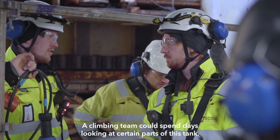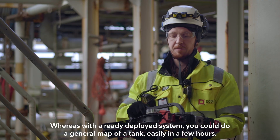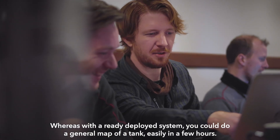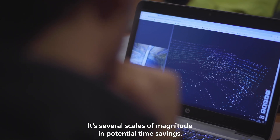A climbing team could spend days looking at certain parts of this tank, whereas with a ready deployed system you could do a general map of a tank easily in a few hours. It's several scales of magnitude in potential time savings.